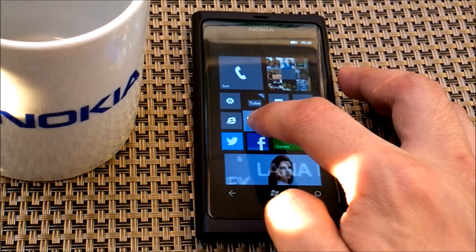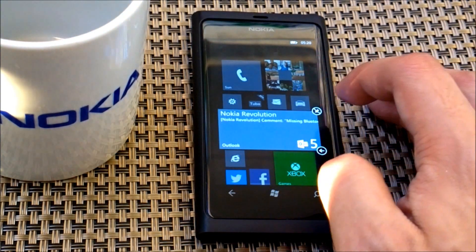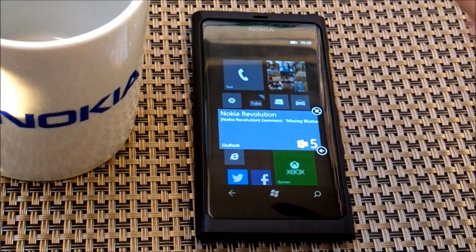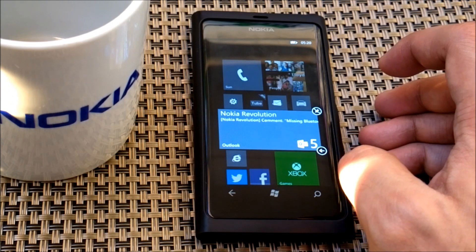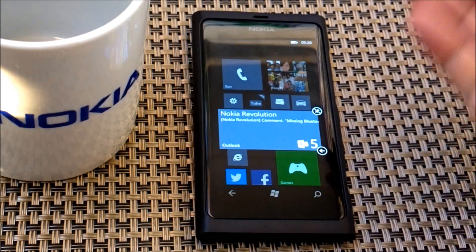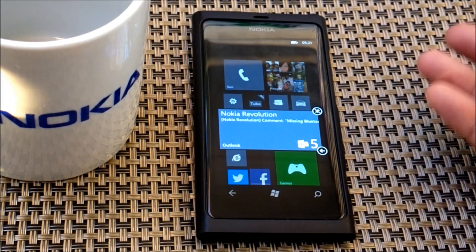It's pretty good because we can customize the home screen more than before. With the biggest size of the tile, you will get notifications on it, especially if it's an email tile or a message tile.